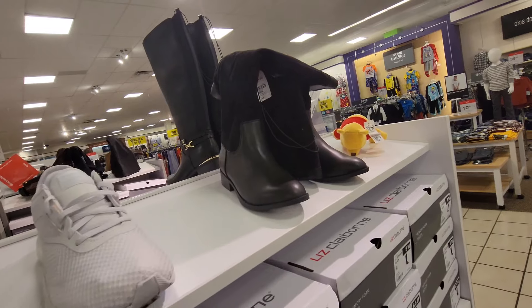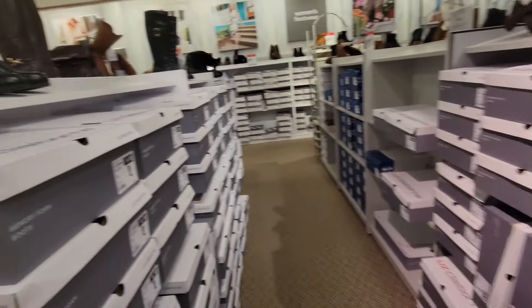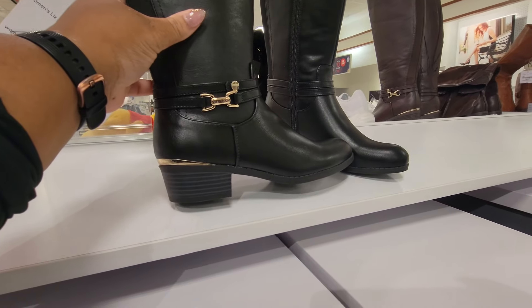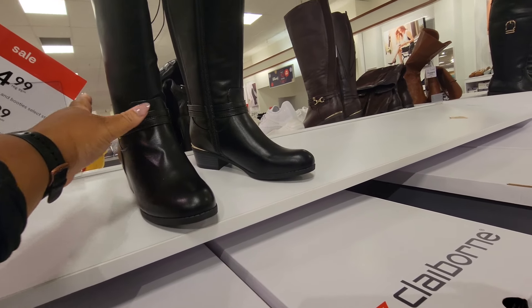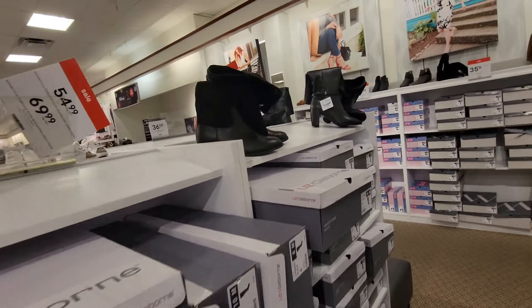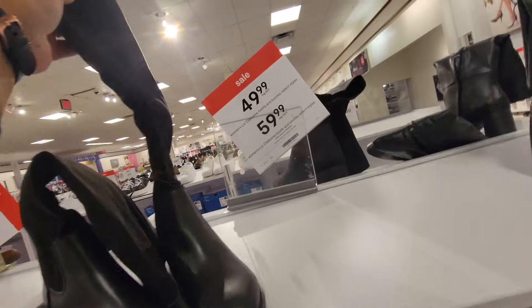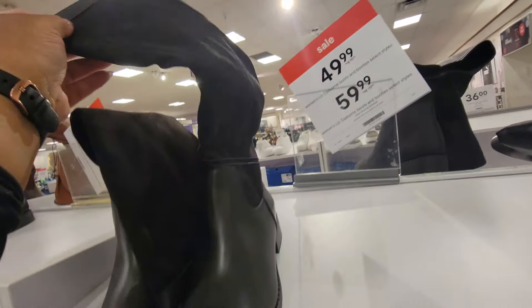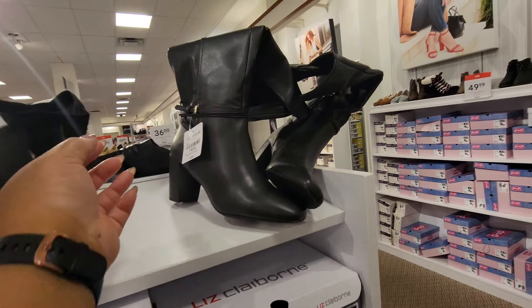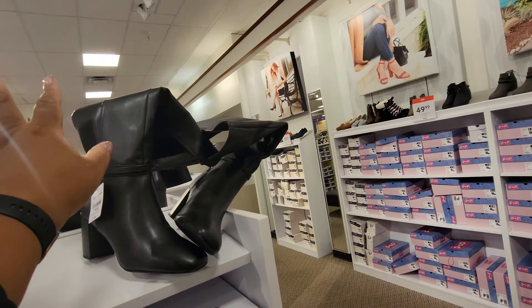And they're in black as well. Another pair right here — they have the little gold right there. I don't know why they won't stand up. So you have these with the little buckle right here — Liz Claiborne, $110. Then you have these that's leather at the bottom and faux suede — faux suede at the top with leather around here. Liz Claiborne, regular price is $110. And then you have these, regular price $110 — they have a little silver buckle and they're tall.